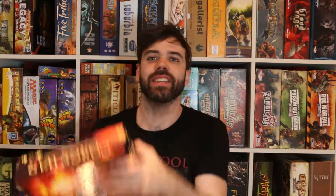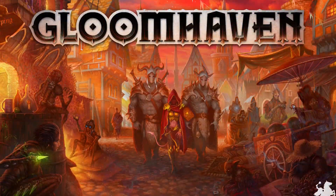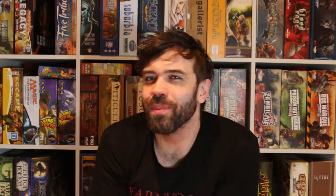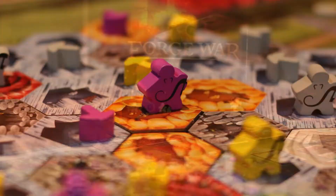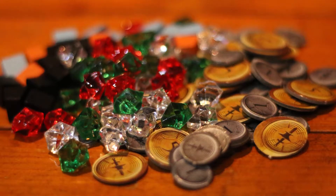I also managed to get Forge War. This one's from Isaac Childers, who has the Gloomhaven game in the works from a previous Kickstarter — I'm very excited to have backed that. I can't wait to give Forge War a play. I've heard pretty good things: it's a complex economic simulator where you mine for stuff, create gear, give it to heroes who go off and do cool quests, but you get all the glory.